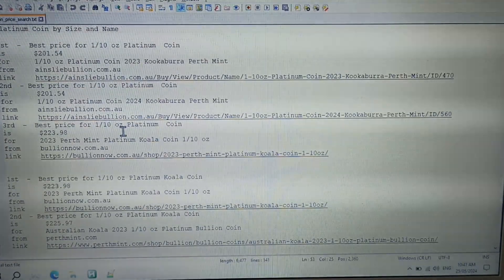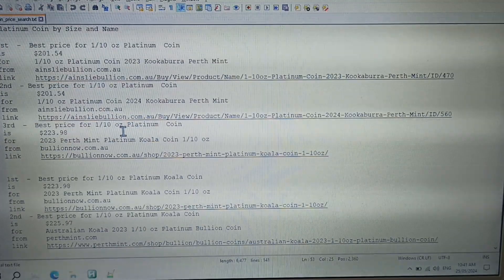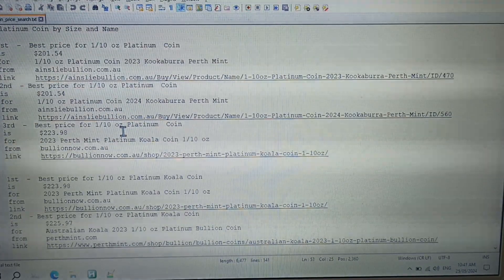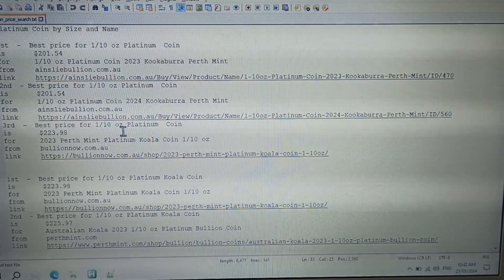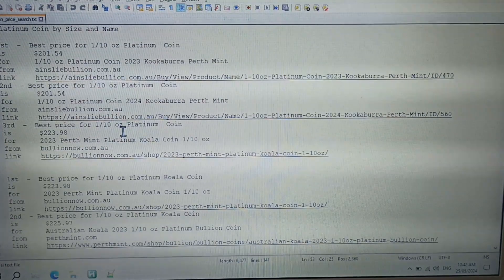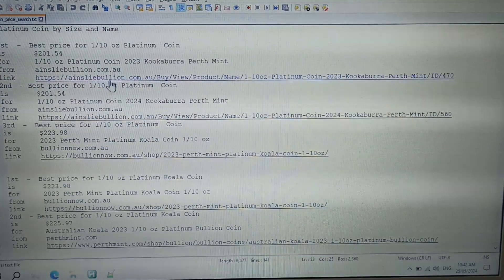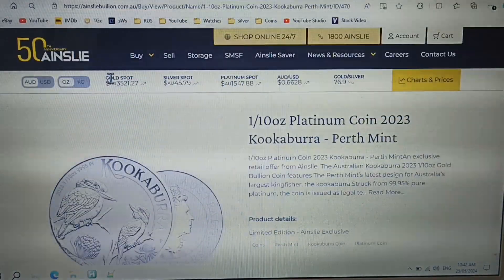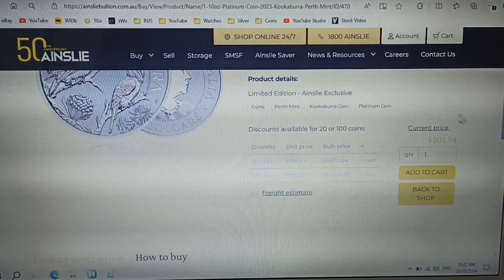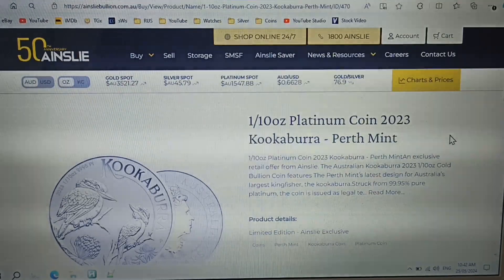Best price for a 1/10 ounce platinum random coin is from Ainsley Bullion, with the second best price also from Ainsley Bullion, and the third best from Bullion Now. The price difference is $22.44 — that's quite a bit. Ainsley Bullion are offering the 1/10 ounce platinum coin for only $201.54, which is a great price compared to all the other dealers.